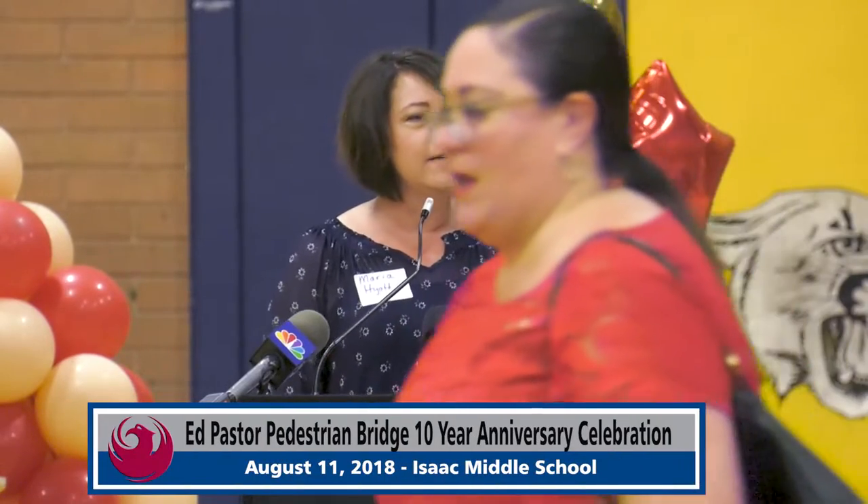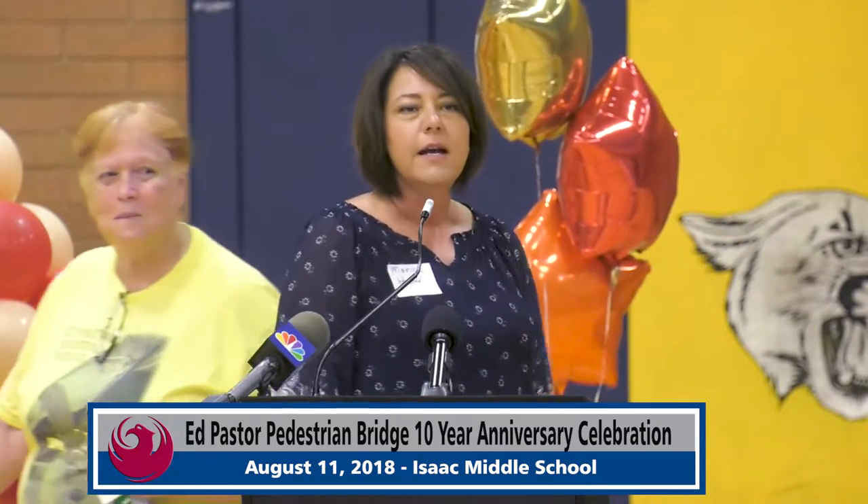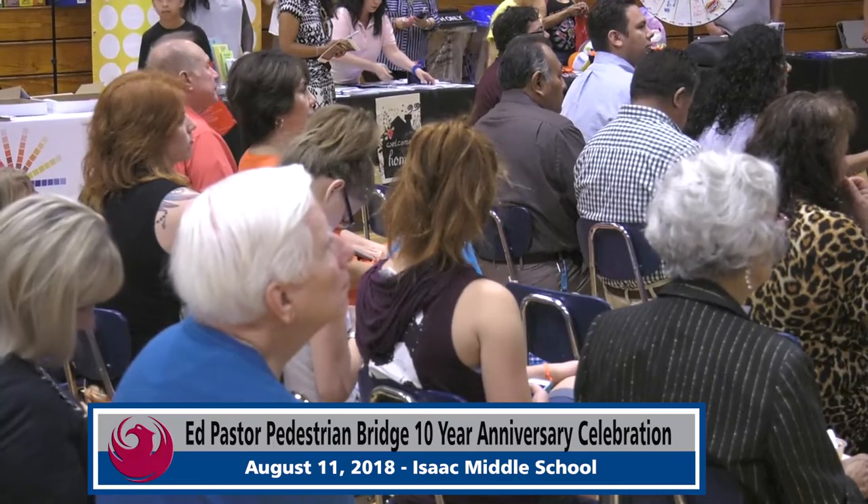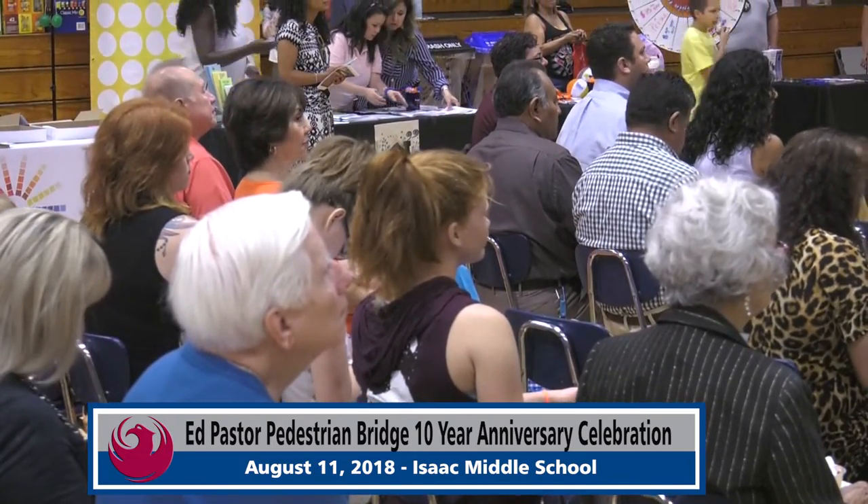My name is Maria Hyatt. I am the City of Phoenix Street Transportation Department Director, and my team along with contractors worked closely with the school and the community to rededicate that bridge and make it as fresh as it was when it was installed ten years ago. We have a whole crew of people who want to speak, and the first one is Christina Parks with our Phoenix Office of Arts and Culture, who will talk about the art features.